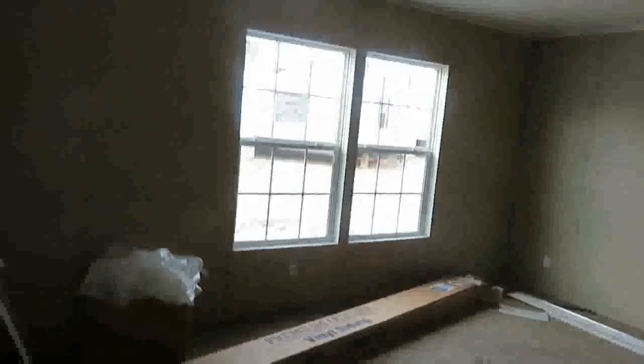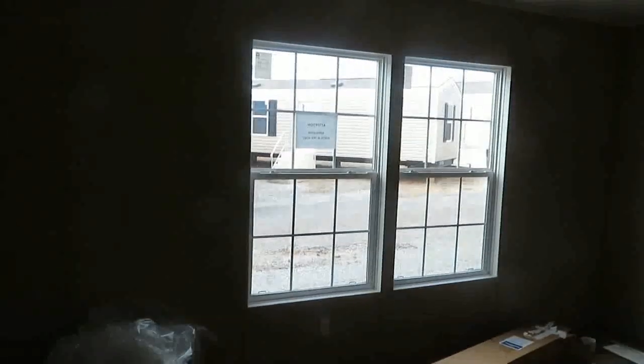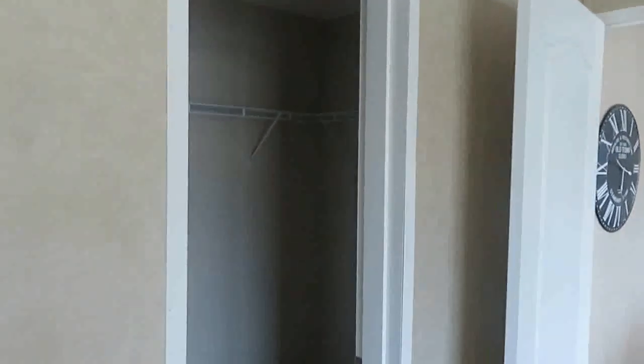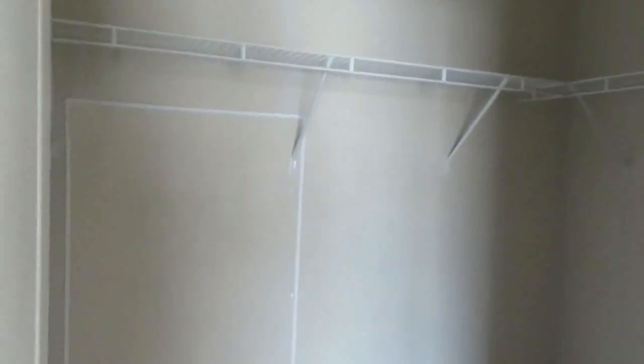Alright, and this is the master bedroom — huge master bedroom. You got two windows in the master bedroom. You got a huge walk-in closet. Again, these homes aren't connected so we don't have lights, but I'll try to let you see the size of the closet. And then you have the master bath.